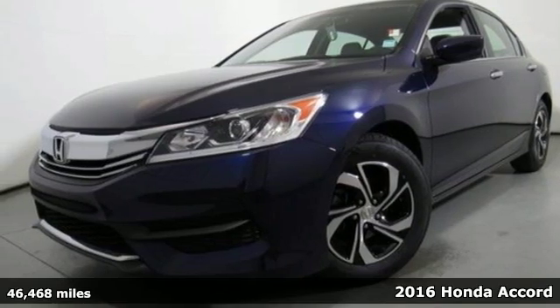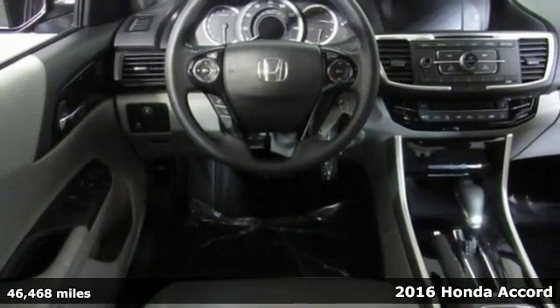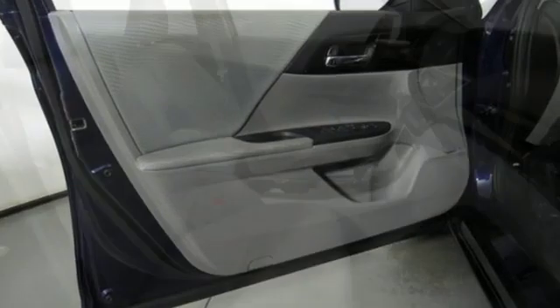Here's a 2016 Honda Accord. Be prepared to emerge every day with head-turning looks, luxury, and good sense. Enjoy every drive with Bluetooth, USB audio interface, and dual-zone climate control.